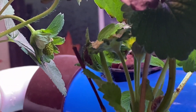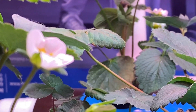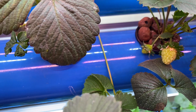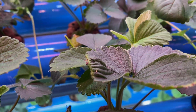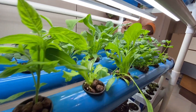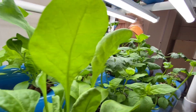Within a few days of pollination, the berries started developing. By the time, the lettuce in the third row is ready for the harvest.